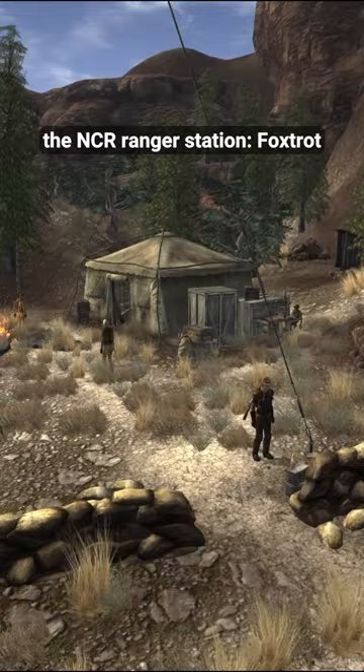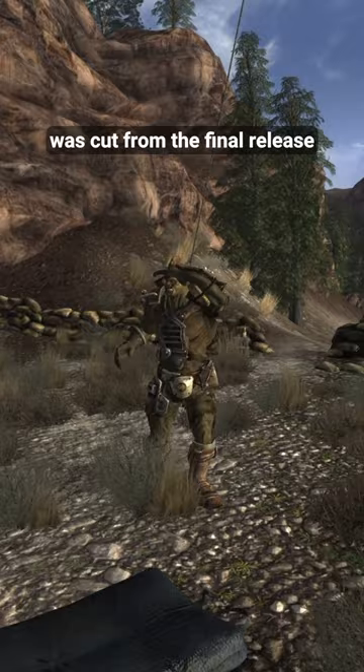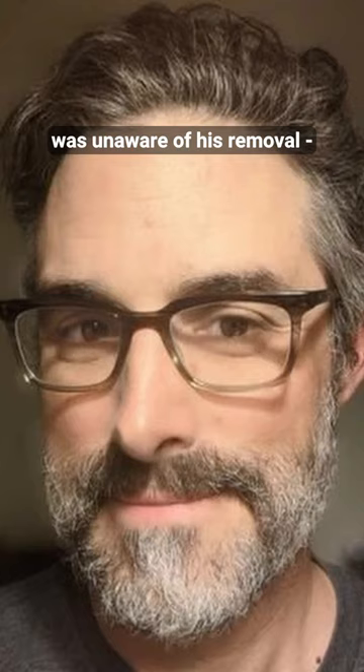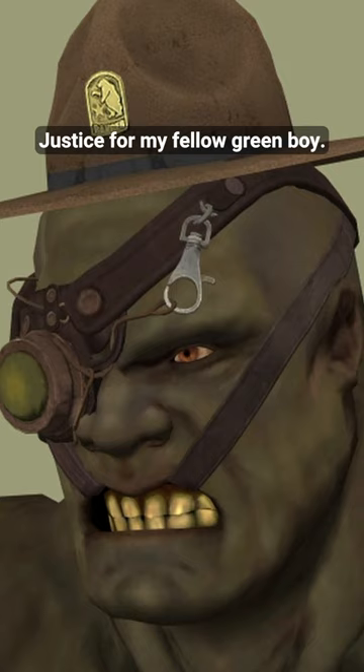Originally, the NCR Ranger Station Fox was to include a super mutant ranger. This ranger, Chauncey, was cut from the final release of the game. Interestingly, when asked about this, game director Josh Sawyer was unaware of his removal — prompting the question: who was the a-hole who removed Chauncey, and why? Justice for my fellow green boy.